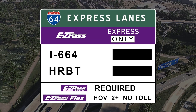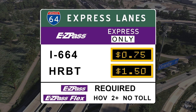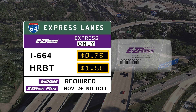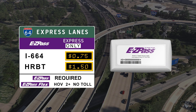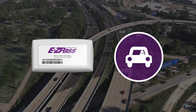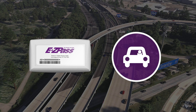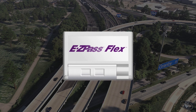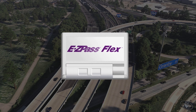Overhead signage will also display the current toll prices that fluctuate throughout the day based on traffic conditions in the express lanes. Remember, you need a funded EasyPass transponder to use the express lanes. The standard EasyPass transponder will still work for solo drivers paying to use the express lanes; however, we recommend the EasyPass Flex transponder for its added versatility and HOV benefits.